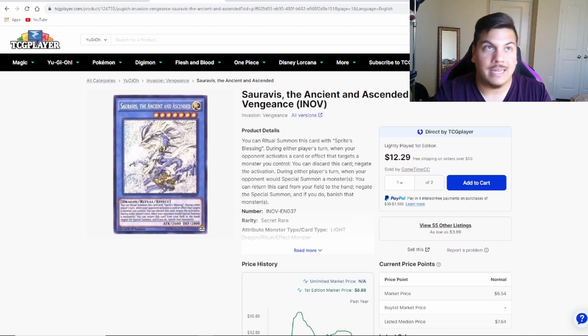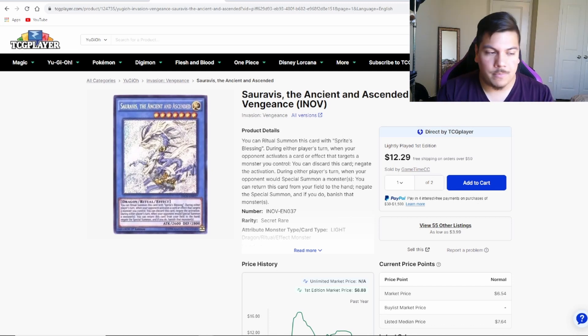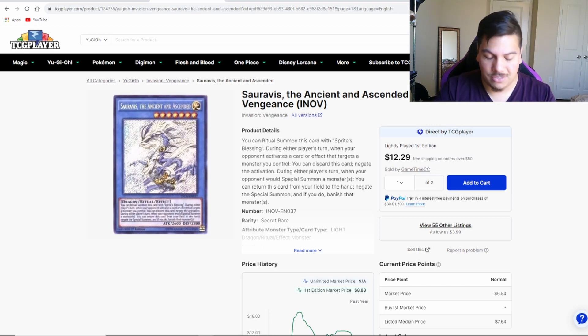Saravis protects your cats or whatever from being targeted with Book of Moon or any nonsense during the standby phase when you're doing your draws. It protects from Infinite Impermanence, Ghost Mourner, Moonlit Chill, Effect Veiler — there are a lot of targeting effects right now, and I think it's a smart include if you're a Purrely player. Purrely has gone down quite a bit in price, partly because we have a new season of the Yu-Gi-Oh manga so no need to be hyper-competitive, and also ban list speculation — Konami hit Purrely before it even got started, and one can only imagine what they'll do in the next list.